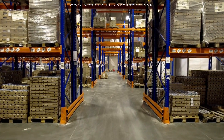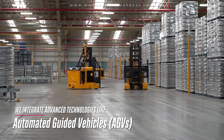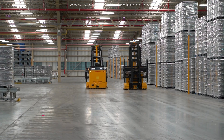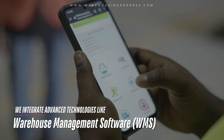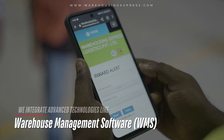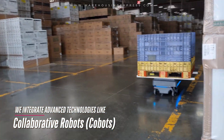At Warehousing Express, we integrate advanced technologies like automated guided vehicles (AGVs) for internal goods movement, barcode and RFID systems for real-time tracking, warehouse management software (WMS) for complete visibility, and collaborative robots to support human efficiency.